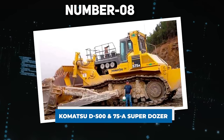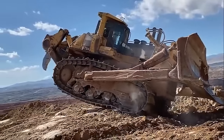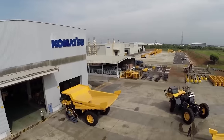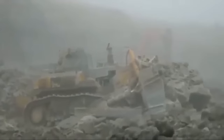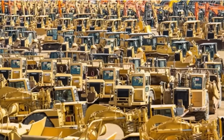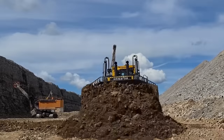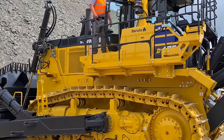Number 8: Komatsu D-575A Superdozer. The Komatsu D-575A, a formidable crawler tractor with 1,150 horsepower, is available in two configurations — Super Ripper and Superdozer — both featuring a basic blade. Capable of moving an impressive 69 cubic meters of material in a single pass, this series is celebrated as the world's largest production bulldozer. Crafted by Komatsu Limited in Osaka, Japan, the D-575A found primary use in U.S. and Japanese surface mines, as well as occasional deployments in quarries and large construction projects.